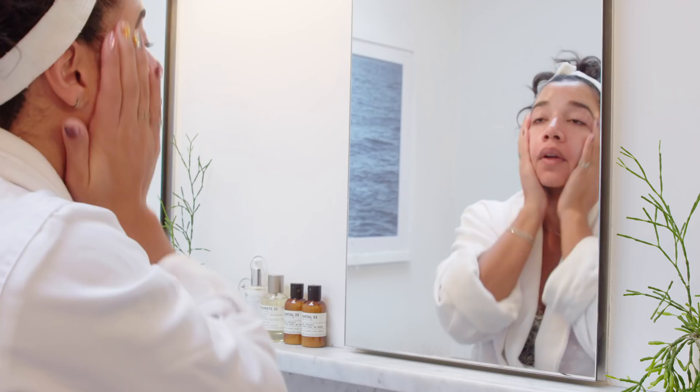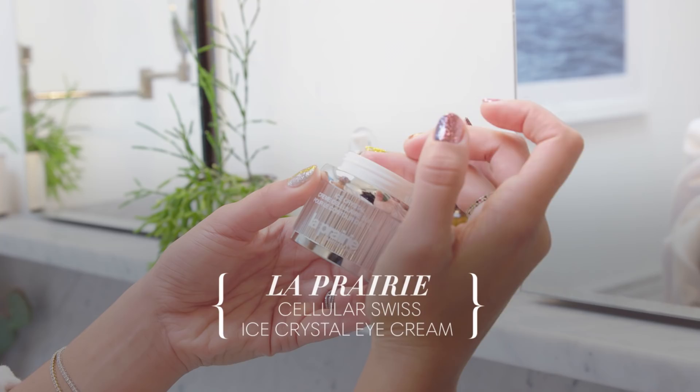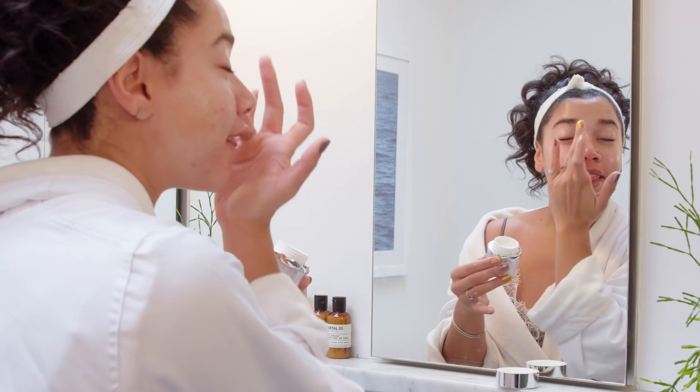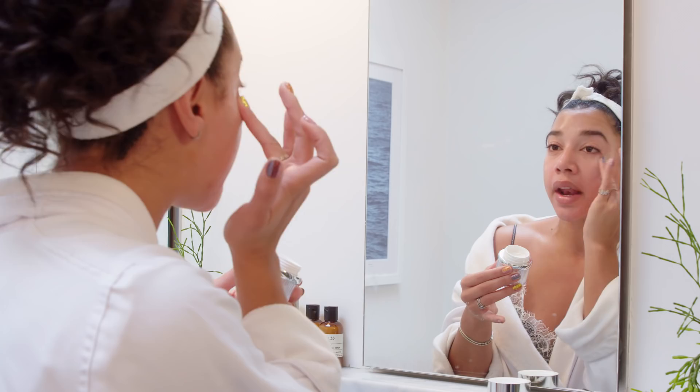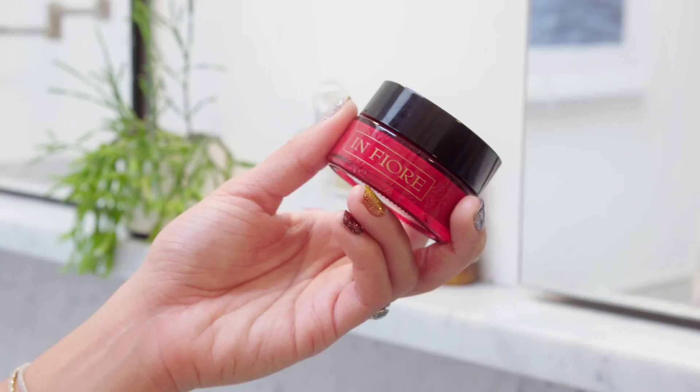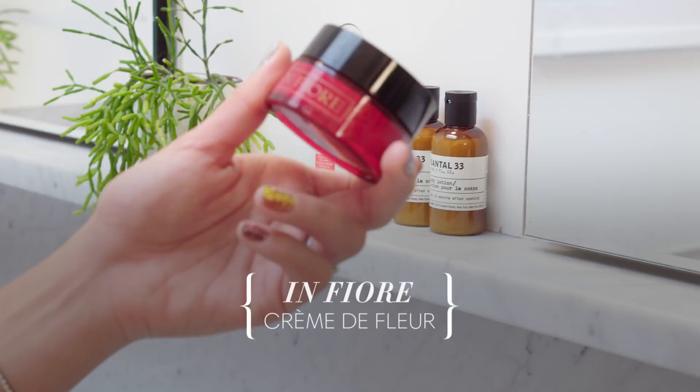I love this eye cream from La Paris — it's something I keep in my vanity at home and I'm so excited to use it every time I come home. This is my first time showing anyone how I apply my eye cream, but I do circles towards the inside part of my eye.